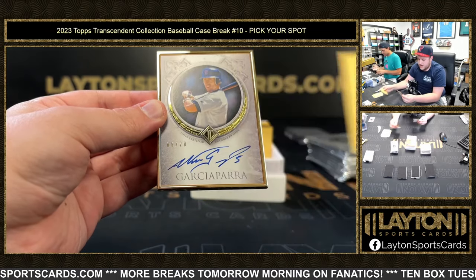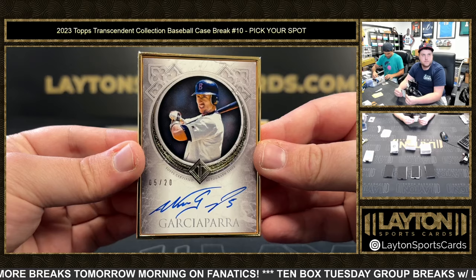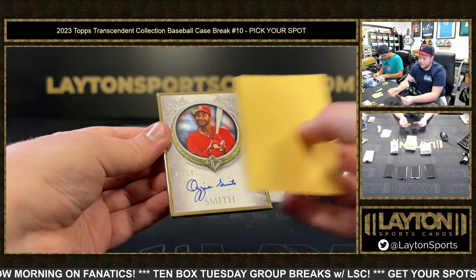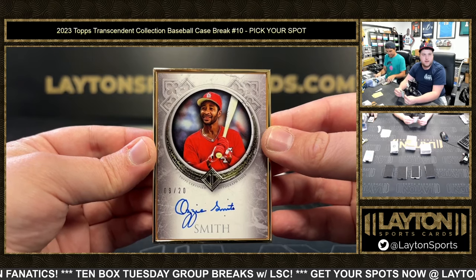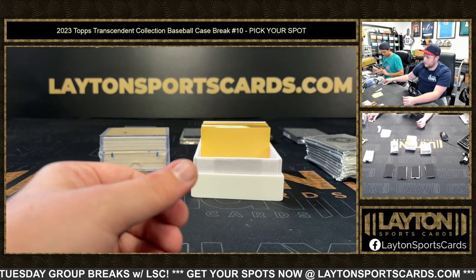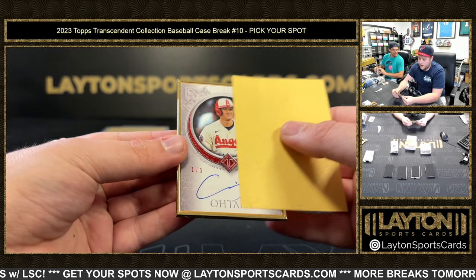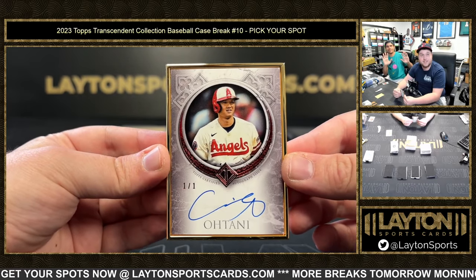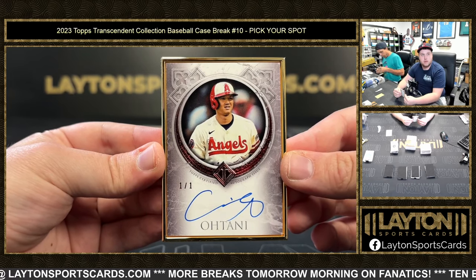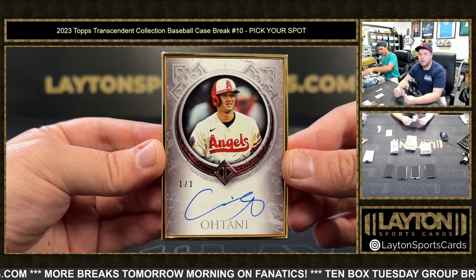Next up, 5 of 20, Nomar Garciaparra — nice Nomar for you, John, congrats buddy. Then 9 of 20, The Wizard, Ozzie Smith — another guy with a fantastic auto. Beautiful card. And then 1 of 1 — wow, dude. That's got to be one of the best runs of gold frames we've seen in a minute. 1 of 1, Shohei Ohtani on the gold frame. So that's a Trout to 5, Jeter to 10, Judge to 10, Ohtani 1 of 1, and a Griffey to 20 and a J-Rod to 10. Unbelievable.